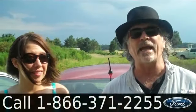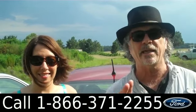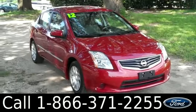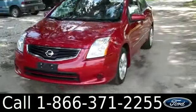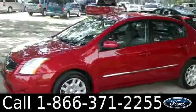Hey, this is Randy and I'm Jen. SantafeFord.com with a 2012 Nissan Sentra. Jen's got some more info on this one right now. Hi everyone, it's Jen here with a 2012 Nissan Sentra. I'd also like to let you know we have a huge inventory and you can check it out online 24/7 by visiting SantafeFord.com.